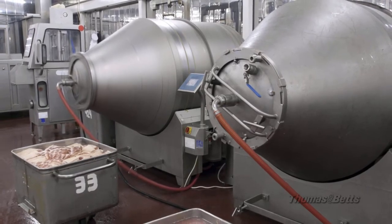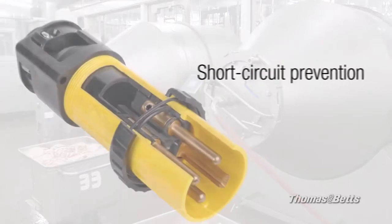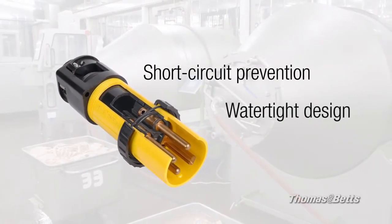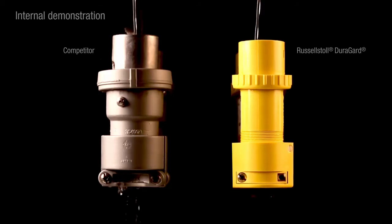You can rely on Duraguard for advanced safety features, including one of the only plastic connectors that prevents short circuits due to water ingress under high pressure, and a design that remains watertight, mated or unmated.